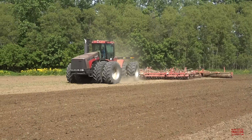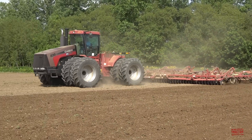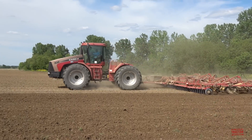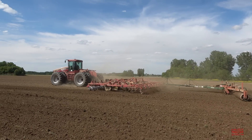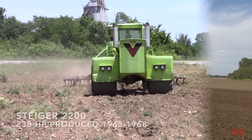Over the next few minutes, we're going to take a look at the evolution of the Steiger brand from the first commercially produced tractor in 1963 up to the modern machines of 2022. Let's head out to the field now so that you can see and hear 23 examples of Steiger tractors, of the over 168 Steigers that have been built over the years.